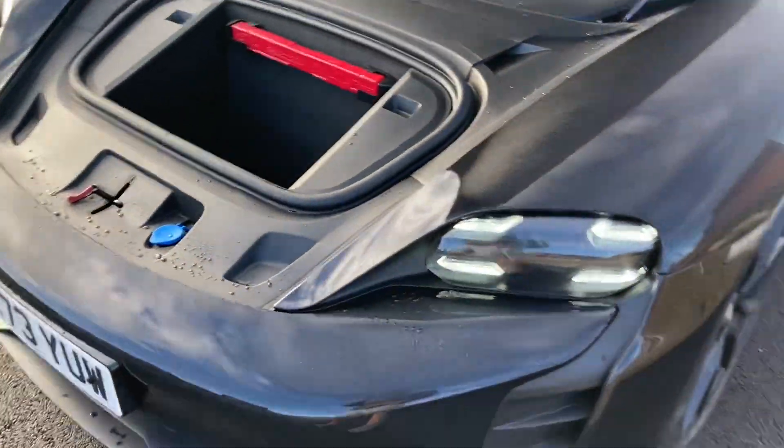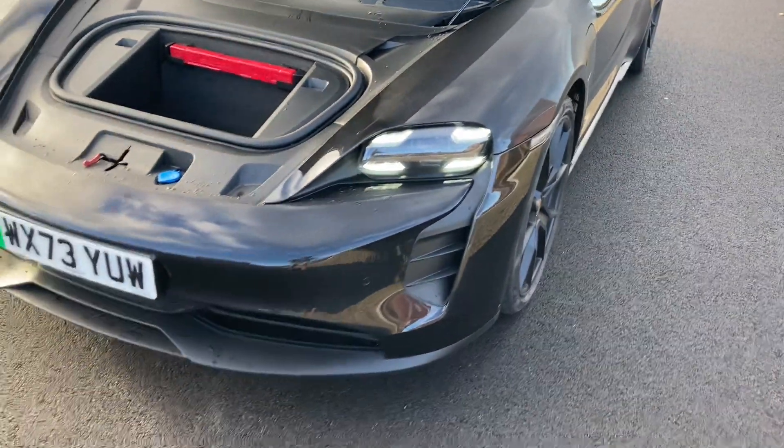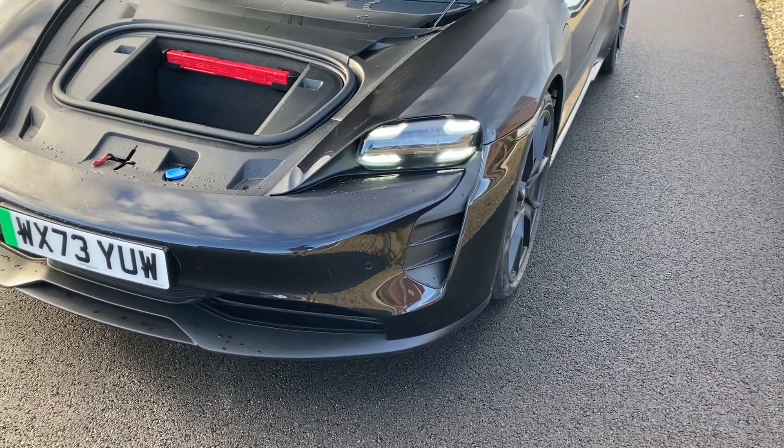It's well in excess of a hundred thousand pounds. I'd like to thank Porsche in Swindon for loaning me the car.